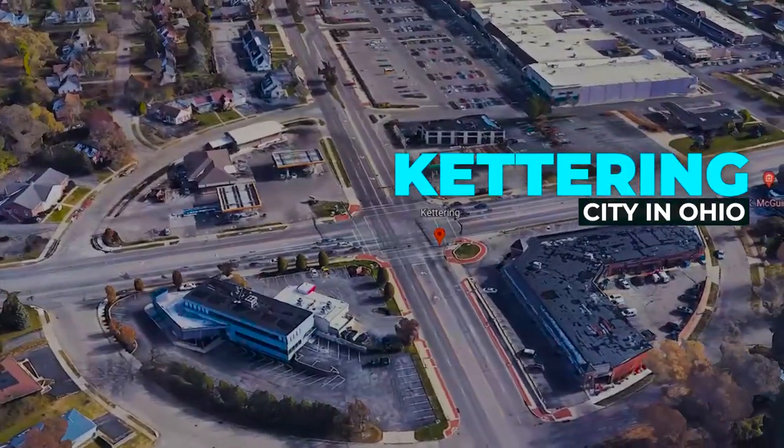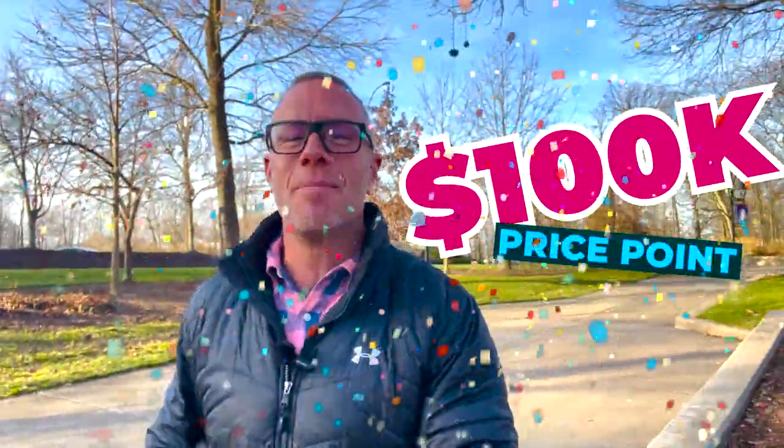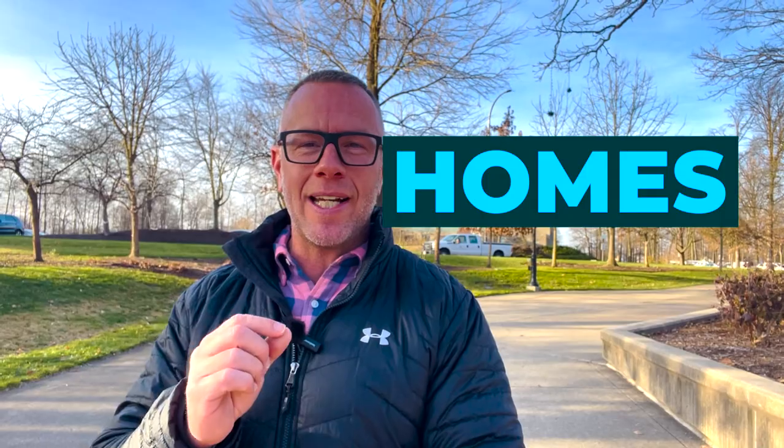So you're thinking about moving to or investing in Kettering, Ohio, and you have a $100,000 price point. Yes, you can buy a home in Kettering, Ohio in the $100,000 price range. We're going to look at three homes today, all turnkey, all ready to go. Kettering is an absolute value — great schools, great shopping, great dining — and its proximity to Wright-Patterson Air Force Base and downtown. You will not want to miss this video.